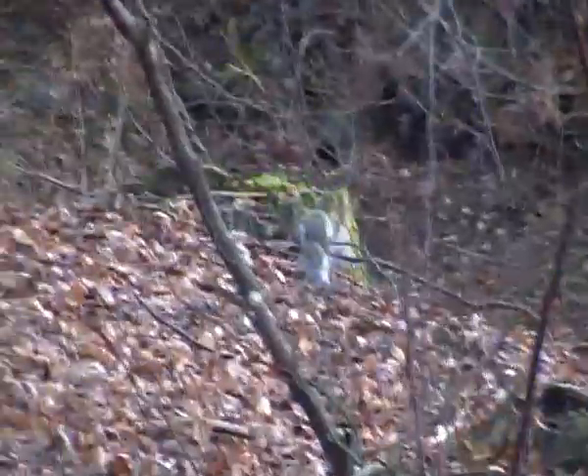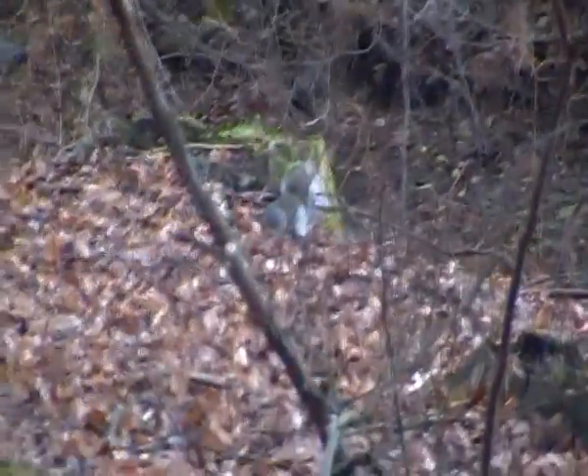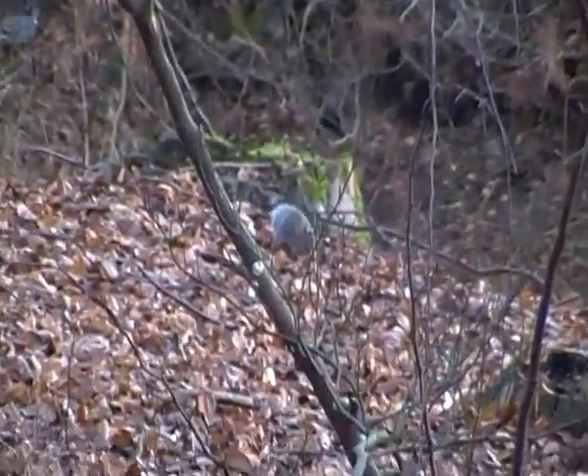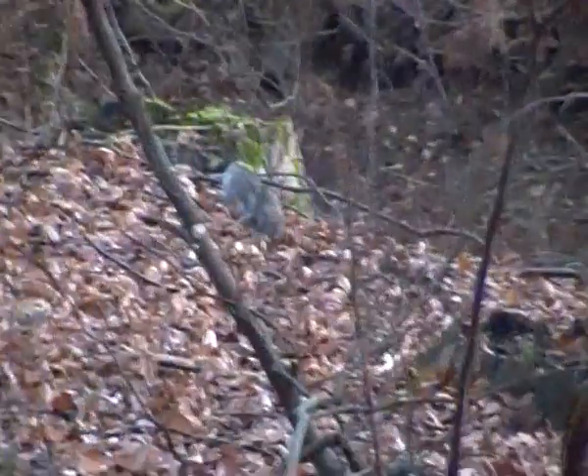Now their preferred habitat is woodlands, but they can also be found in parks and urban areas, as long as they have plenty of mature trees to live in. These squirrels prefer to live in mature trees, where they live and raise their young.